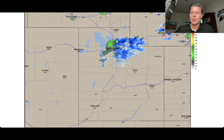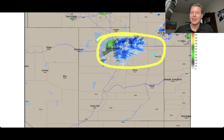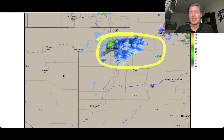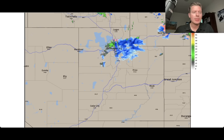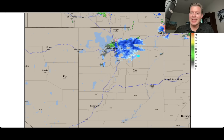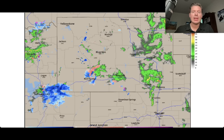Let me take you in right to Salt Lake here and notice all of the blue — it's definitely cold enough to see snow. The snow level might be lower than 7,000 feet; looking at this it definitely appears as though it could be lower than that. So that's going to continue for at least the next hour, maybe even a couple of hours — definitely a morning event.